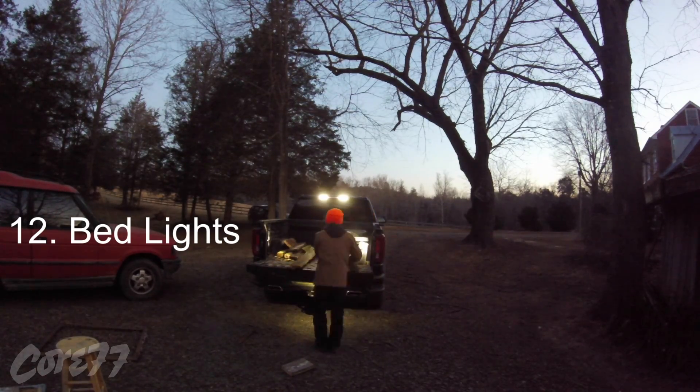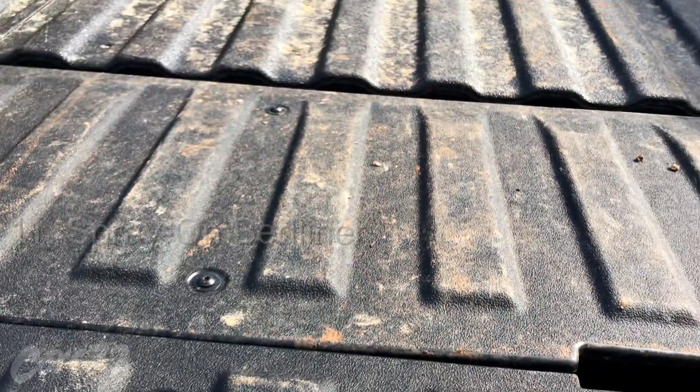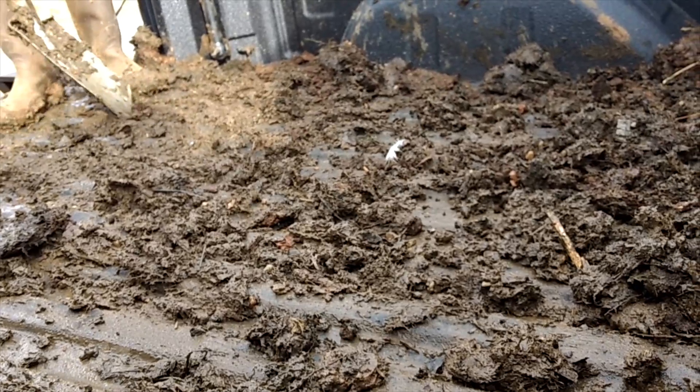The bed lights come in handy if you're getting an early start or having a late night. If you want your bed's interior to last, I'd say the spray-on bed liner is a must. I wish the entire truck was painted with the spray-on bed liner — then you wouldn't have to worry about scratching it.